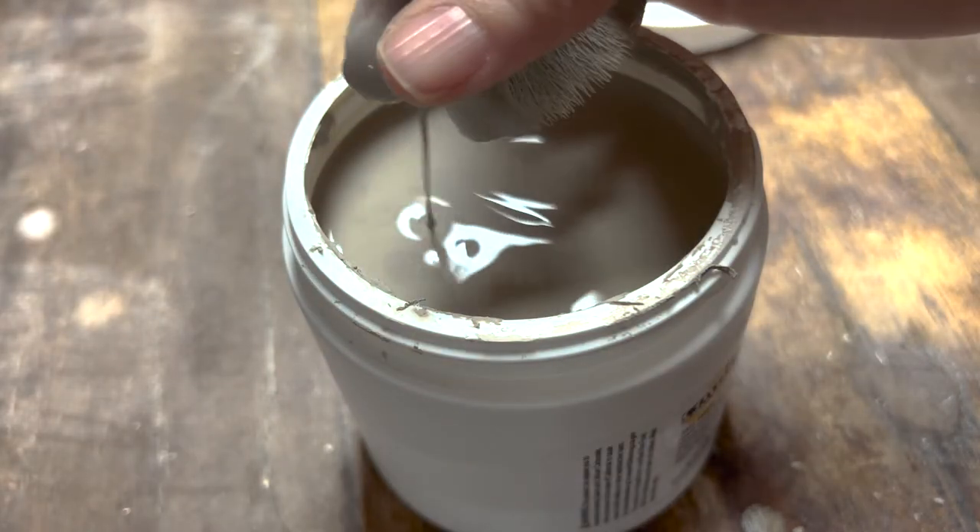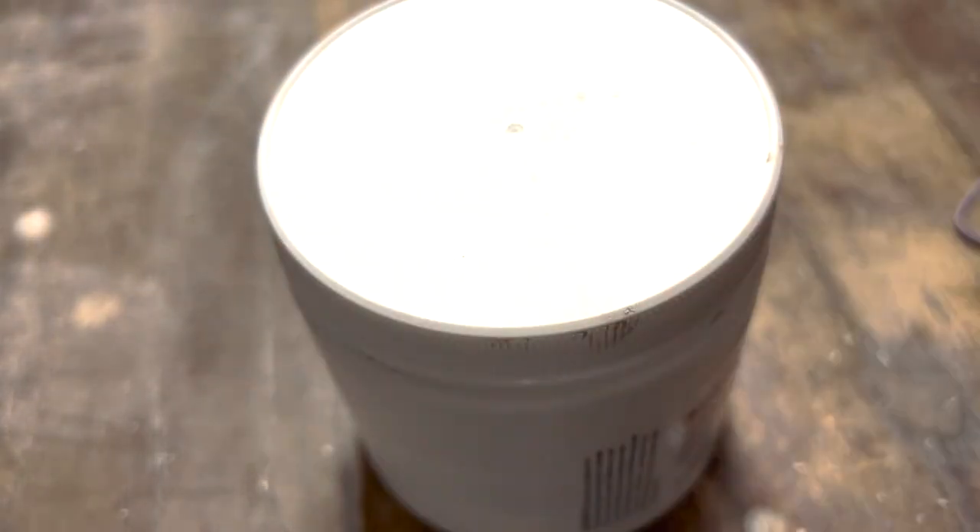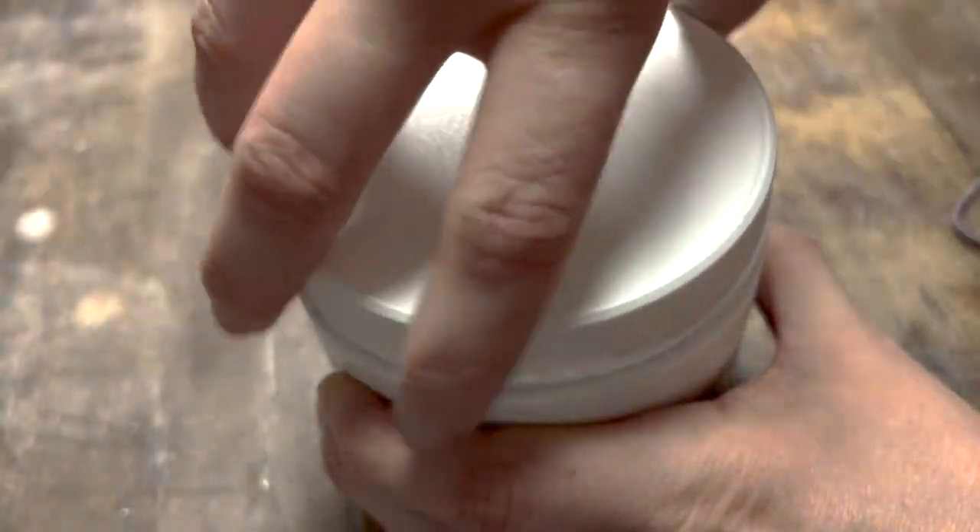You can just squeegee off the excess glaze when you're done — all over your hands, defeating the purpose of being neat and tidy. No big deal, just get it all over the glaze jar, who cares, right?